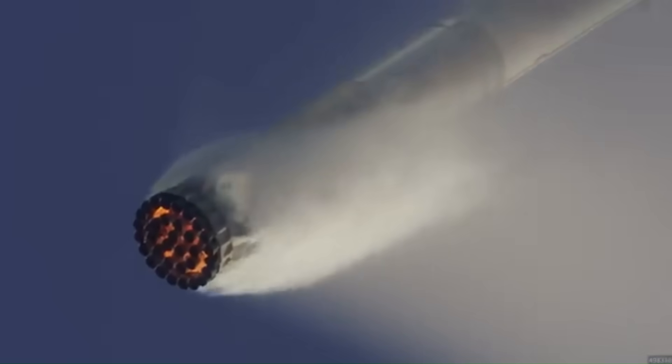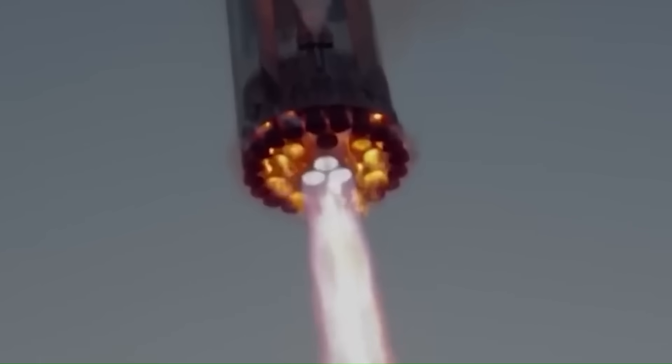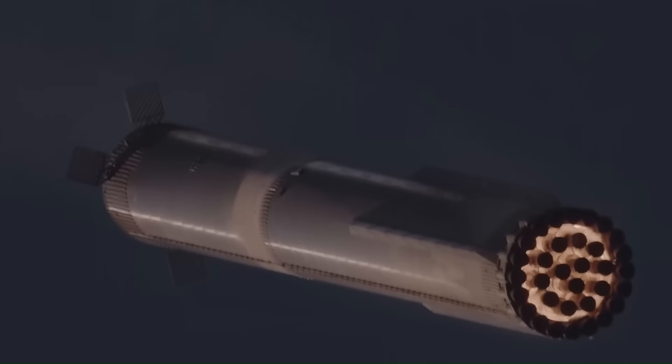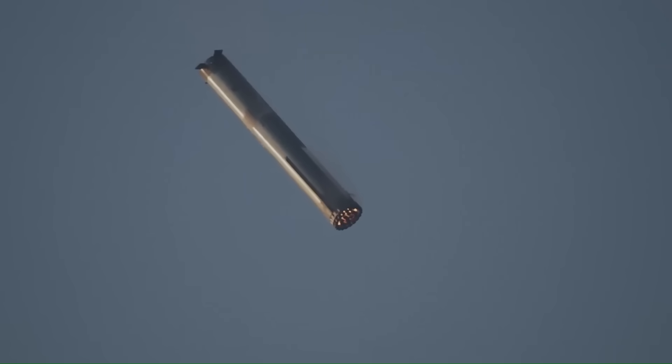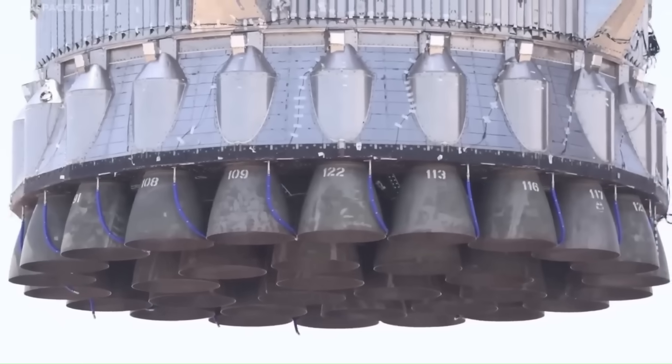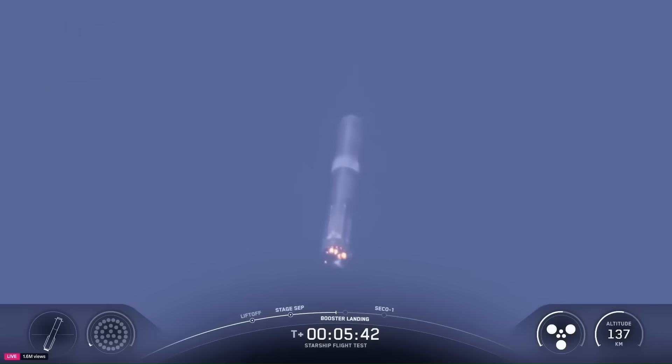However, this steep profile altered how the liquid methane and liquid oxygen moved inside the tanks. When it came time for the landing burn, only 12 of the intended 13 Raptor engines ignited. The remaining engine stayed offline, most likely due to unstable fuel delivery caused by the unusual approach angle. Within moments of ignition, a violent energy release was recorded near the rocket's base, and telemetry ceased shortly afterward.